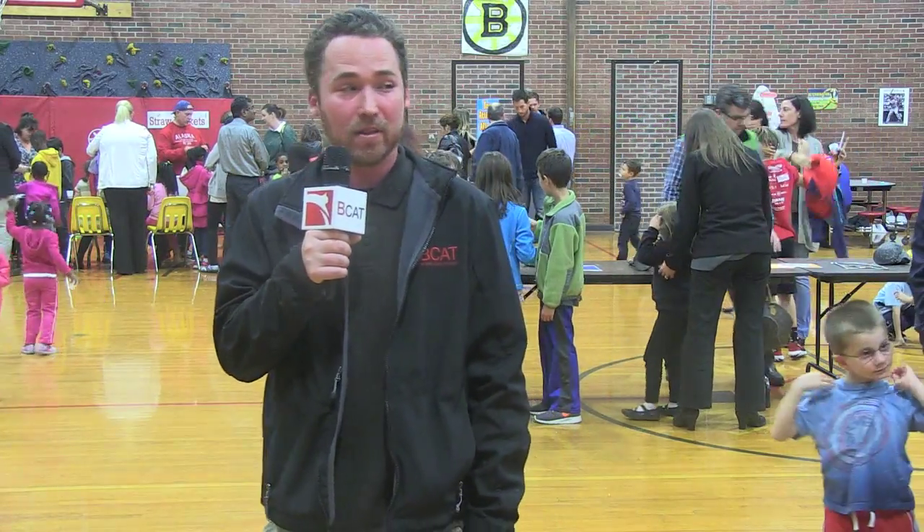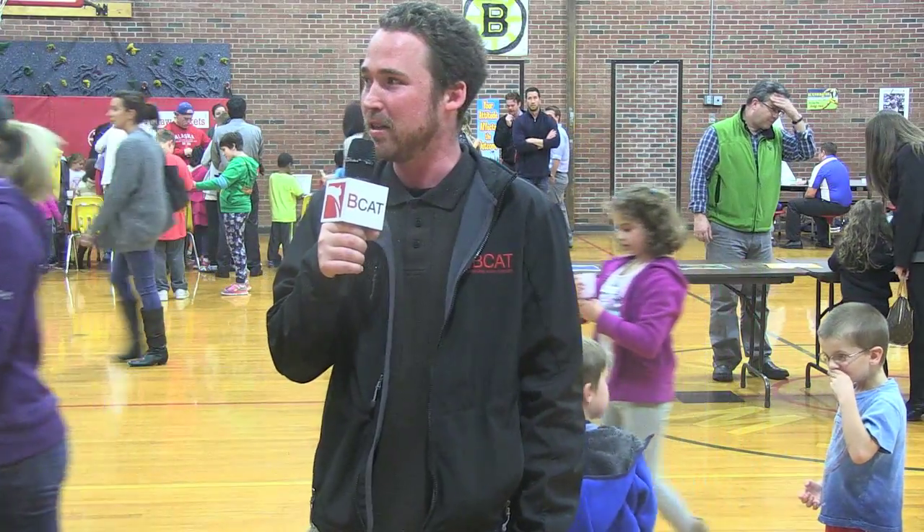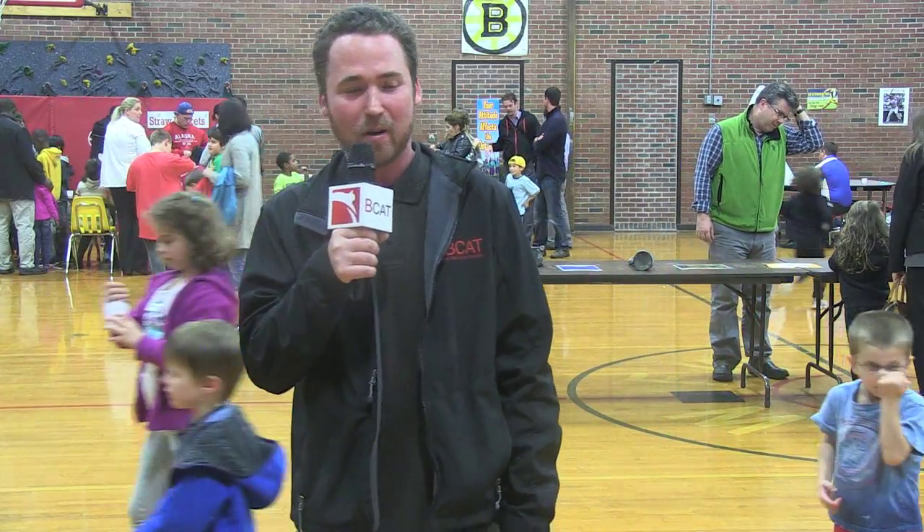Hi, I'm B-News Director Rich Hosford and I'm here in the gymnasium of Francis Wyman Elementary School. As you can see, we've got quite a lot going on. This is Science Night, put on by the department's Science Center. So we're going to take a look, check it out, and talk to some people who can tell us what they have going on tonight.